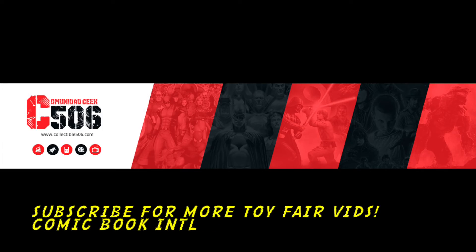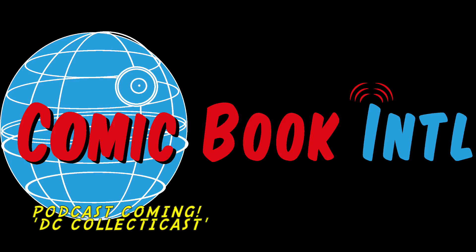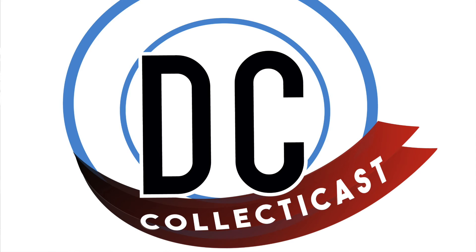Well, thank you so much, Brian. This has been Brian Walters from the DC Direct booth — not DC Collectibles anymore — here at New York Toy Fair 2020. I am Benjamin David, this is DC Collect-a-Cast. Hey everybody, this is Todd McFarlane here. I got the DC Multiverse and you're listening to DC Collect-a-Cast.